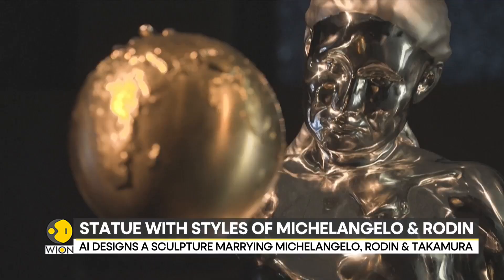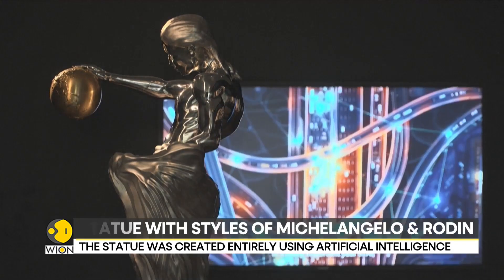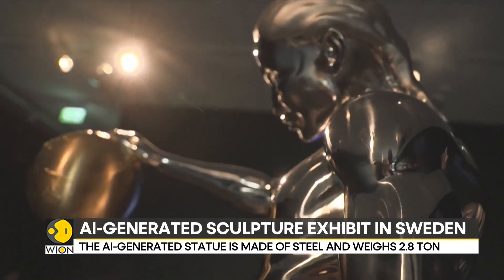But intelligent machines can even master creative processes, including writing poetry and composing music. And here's a bit of a masterpiece which the machines have created on their own.